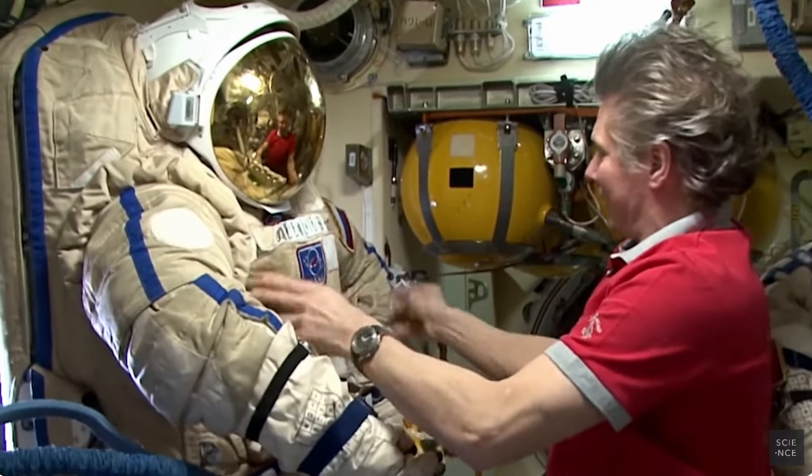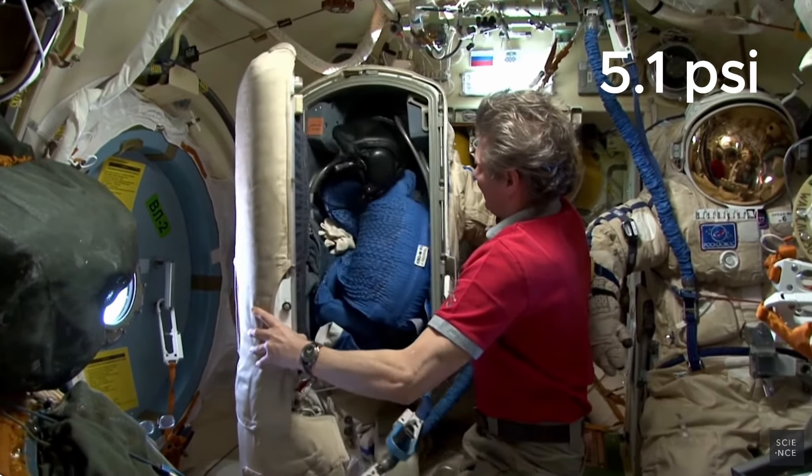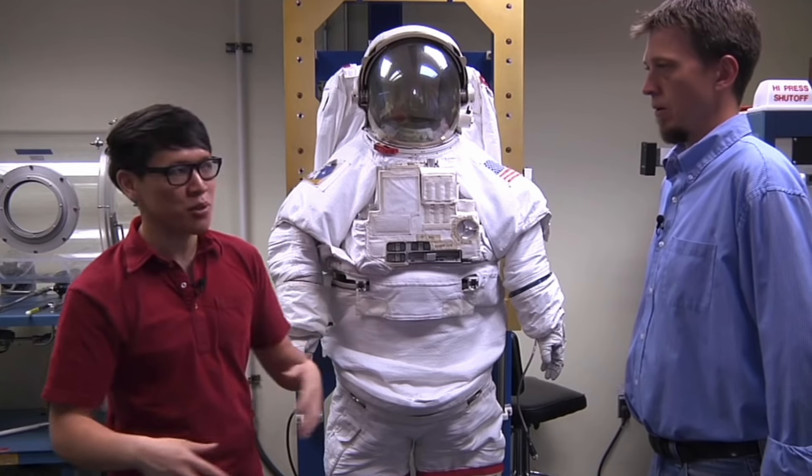In addition to pressure monitoring, the suit will contain a pure oxygen environment at 5.1 psi, a third of the pressure at sea level.